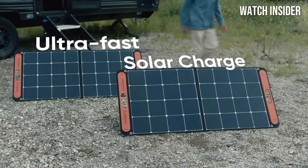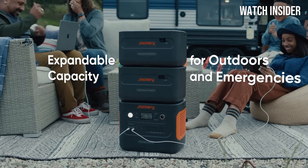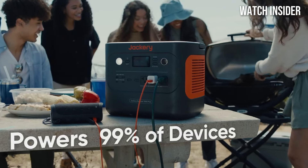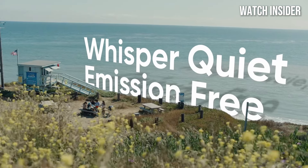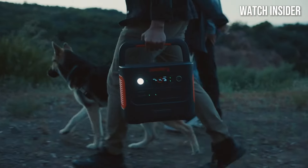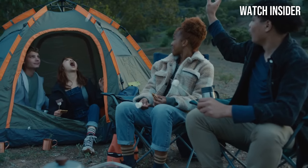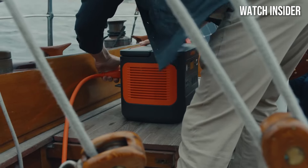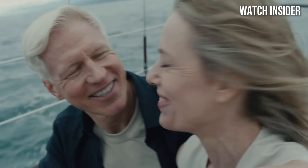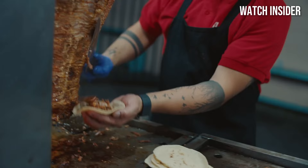The Jackery Explorer 1000 Plus boasts a substantial 1002Wh capacity, allowing you to charge multiple devices simultaneously. With an impressive output of 1000W and a surge capacity of 2000W, this power station can handle everything from small electronics to larger appliances, making it ideal for camping trips, tailgating, or even powering tools at a job site. One of the standout features is its array of ports, including three AC outlets, two USB-A ports, two USB-C ports, and a car port — ensuring you can charge a wide range of devices from smartphones to laptops to small kitchen appliances without any hassle.